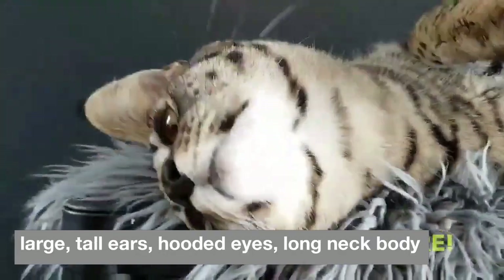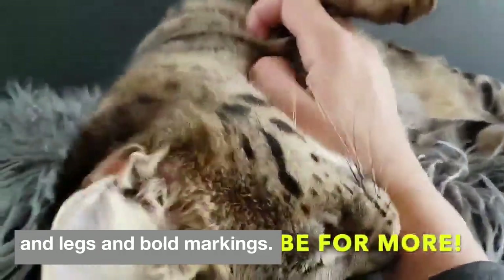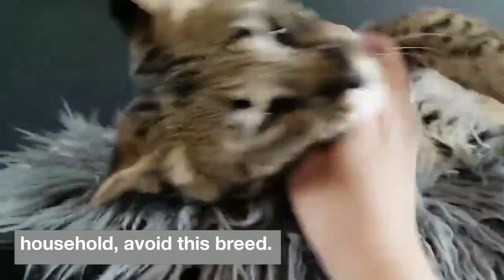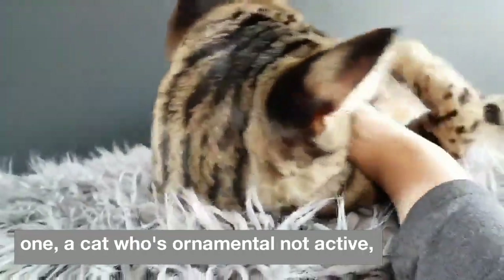With a spotted coat, large tall ears, hooded eyes, long neck, body and legs, and bold markings, the savannah's exotic appearance attracts many — but he's not the right cat for every household. Avoid this breed if you are away from home for long hours or want a cat who's ornamental, not active.